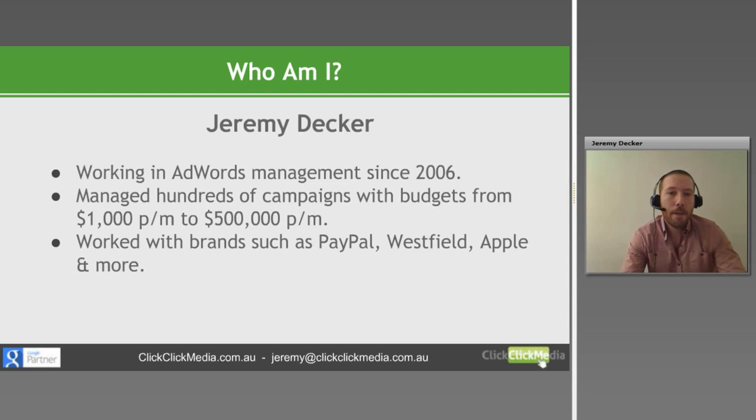A little bit about me. I go by a couple of names but when I'm not saving the world and fighting crime I usually go by Jeremy Decker. I've been working in AdWords management since 2006, and during that time I've managed hundreds of campaigns with budgets from anywhere as small as a thousand dollars a month right through to about half a million a month. I've worked for clients as small as your local plumber right through to brands that pretty much everyone in the world would have heard of.